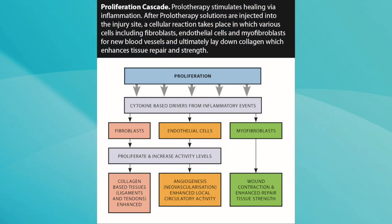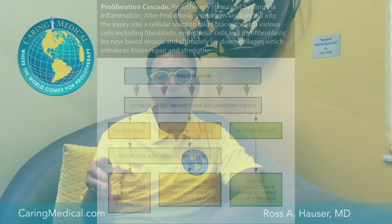The next phase of healing is called the proliferative phase, which is what prolotherapy is named after. When an experienced prolotherapist does prolotherapy, they're helping the injury go through all these phases — the inflammatory phase and then the proliferative phase.